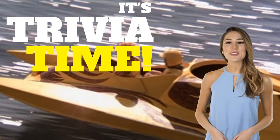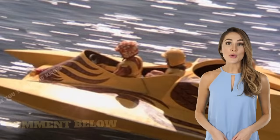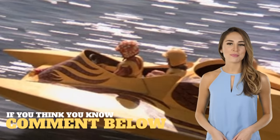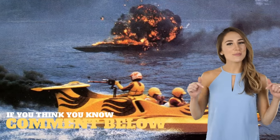I'm Allie and it's Mind's Eye Trivia Time. By looking at just these images, do you know what this is and where it's from? Leave the correct answer or your best guess in the comment section below.